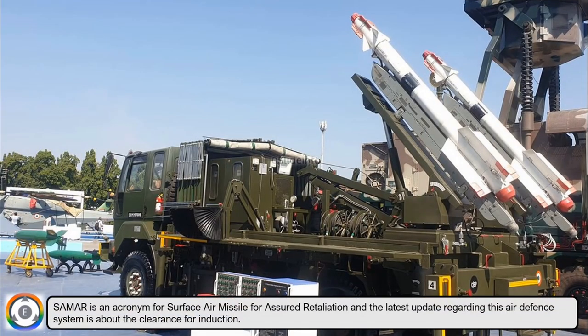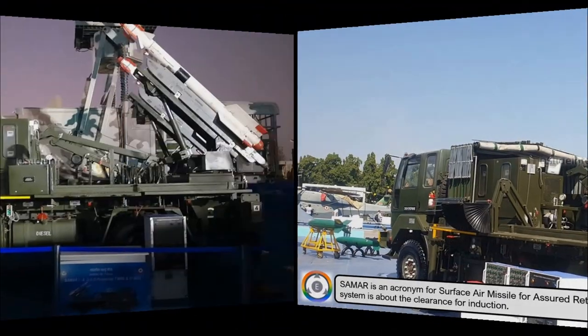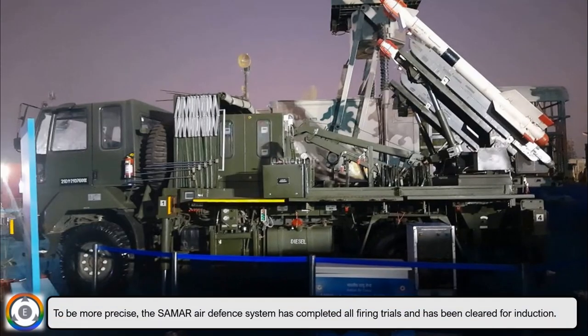SUMMER is an acronym for Surface Air Missile for Assured Retaliation. The latest update regarding this air defense system is about clearance for induction — the SUMMER air defense system has completed all firing trials and has been cleared for induction.